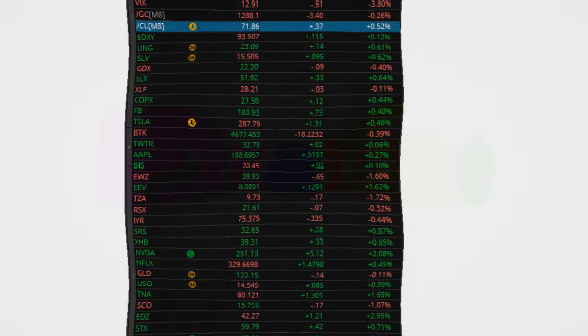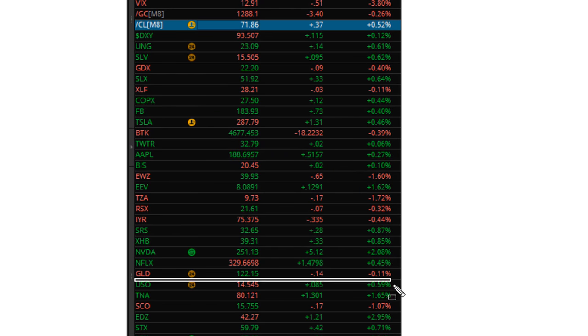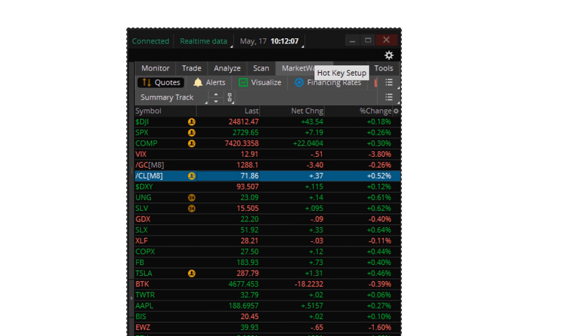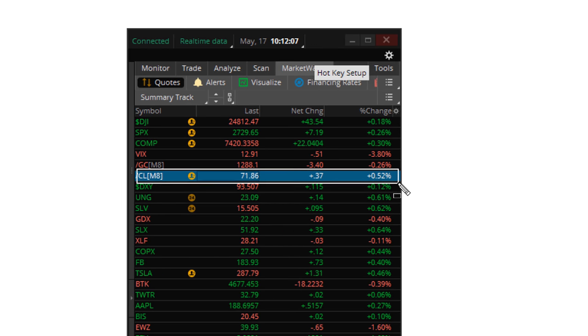Let's take a look at USO, which is trading at about $14.54, and also crude oil, which is trading at about $71.86. We've seen crude oil have a nice run over the last couple of weeks.